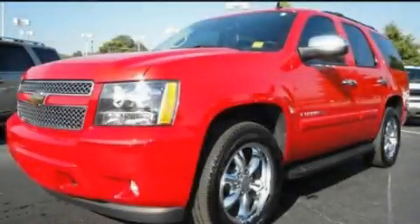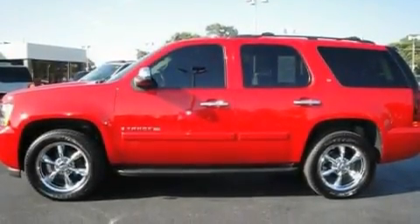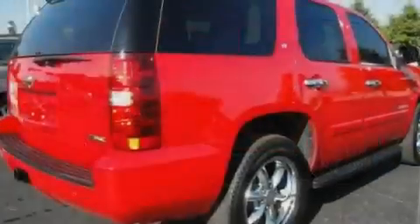This is a 2009 Chevrolet Tahoe, a big SUV for big fun. It features a 5.3-liter eight-cylinder engine and an automatic transmission.